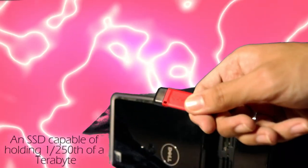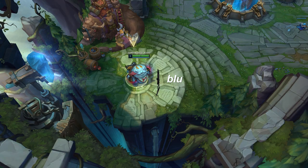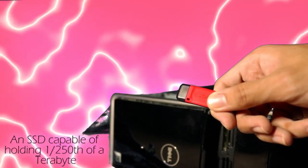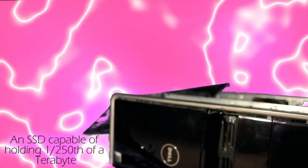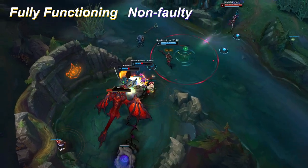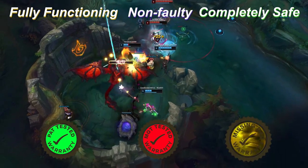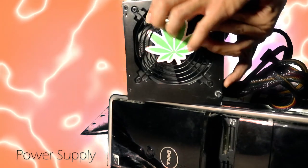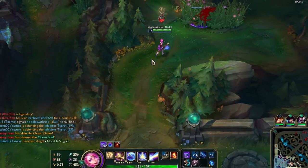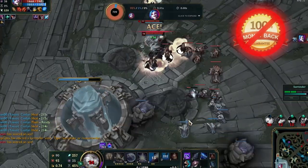32 grams of RAM. An SSD capable of... an SSD capable of... I can't speak. An SSD capable of holding 1/250th of a terabyte. That's... a lot of... terabytes. And a fully functioning, non-faulty, completely safe, hat tested, MOT tested, dad is gone... power supply. With a sticker. To provide you with the best graphics and guaranteed no lag whatsoever. Guaranteed. 100%. No money back guarantee.